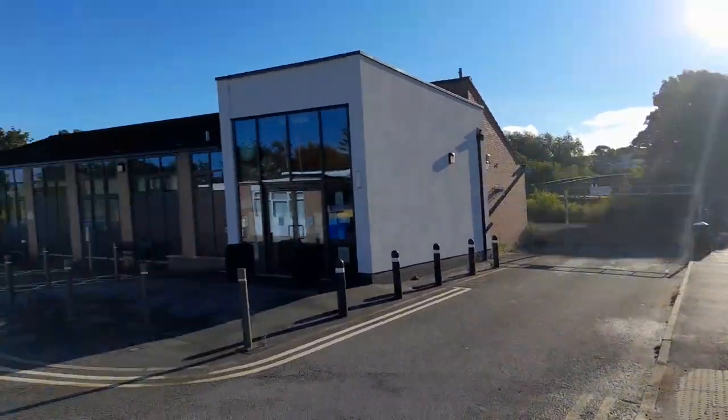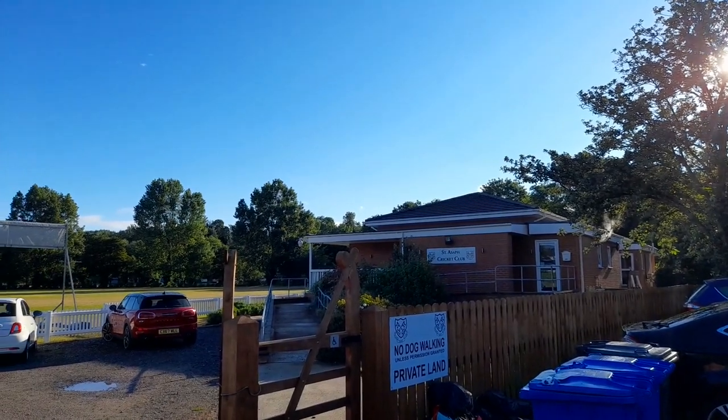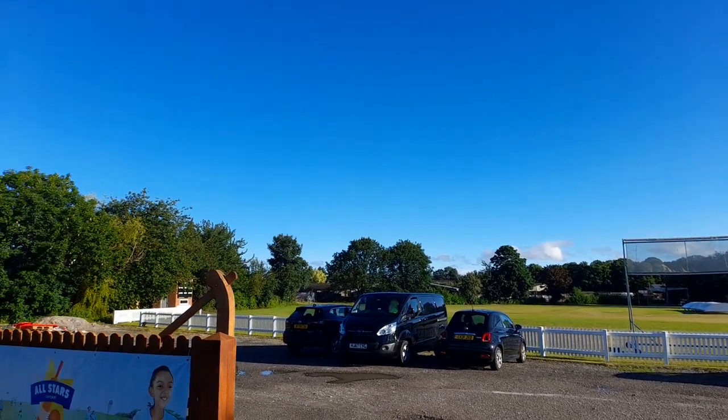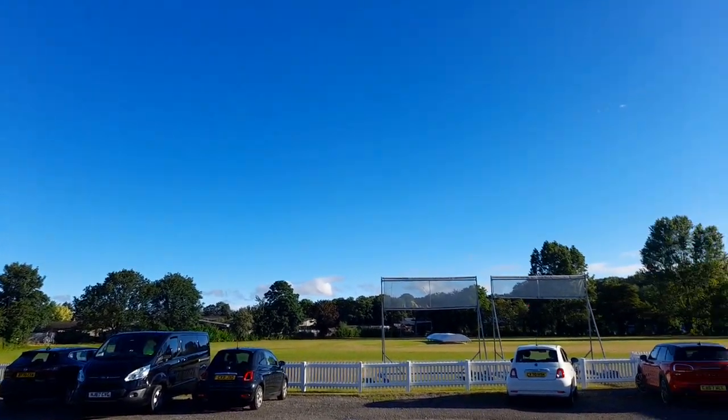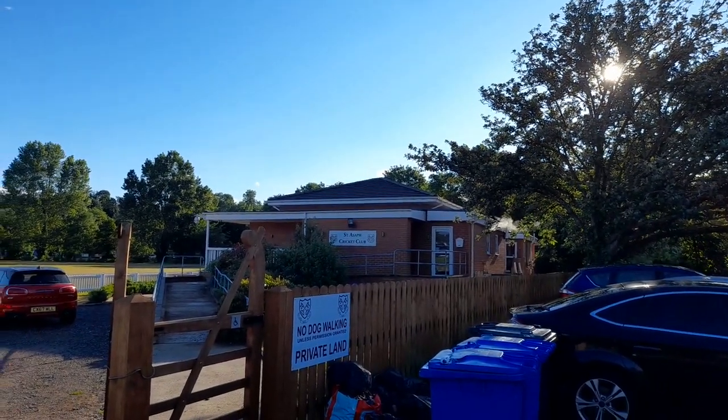Beyond this is a footpath leading to the riverside walks along the common. St Asaph Cricket Club was formed in 1862 and was a founding member of the North Wales Cricket League in 1972. Its clubhouse boasts facilities that allow it to double as a prominent community centre as well as a pavilion for the cricket grounds.